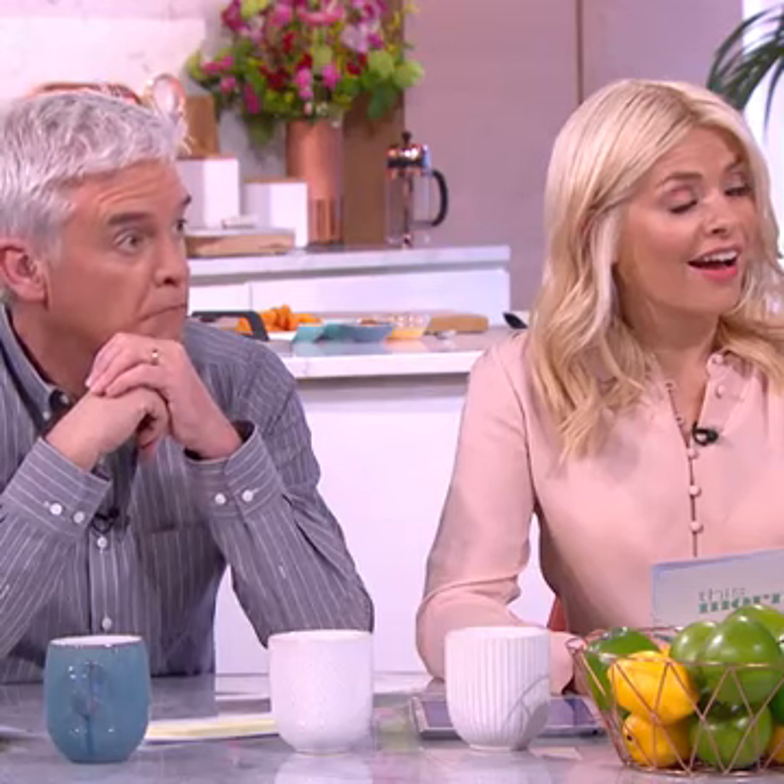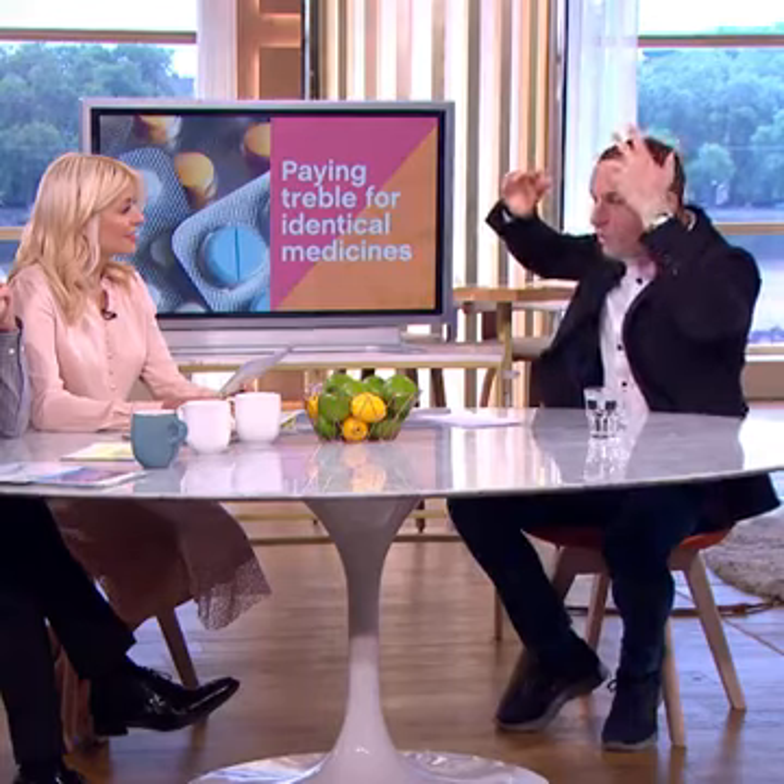I've been into stores and found next to each other identical hay fever tablets. One was made by Galpharm, one was the store's own brand. Turn them on their side — one cost £4, one cost £1. Same PL number, same tablet. So you're only paying three or four times as much for the packaging, because it's exactly the same tablet made in the same factory.